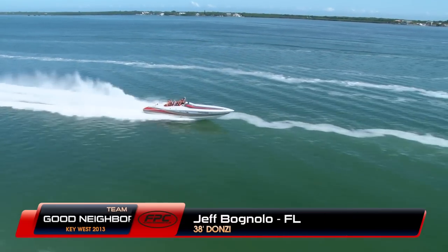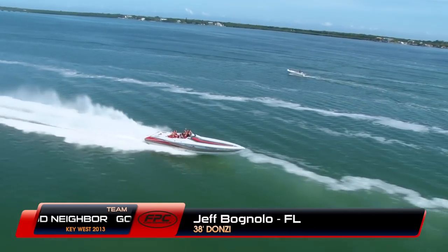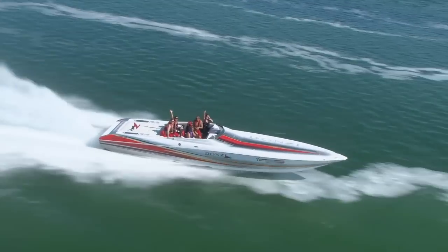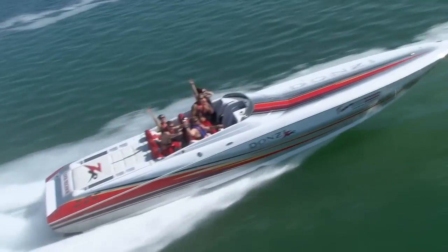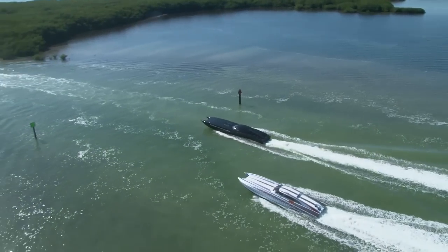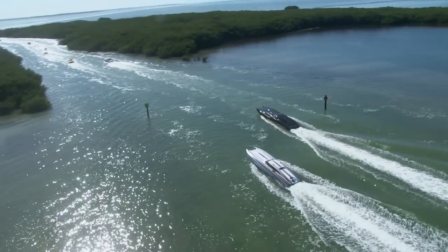This is Jeff Bognolo and Tammy Newton from the Tampa Bay area in Team Good Neighbor. This Donzi 38ZR is a popular boat on our Poker Run events. We're not out of the mangrove beds quite yet, but we'll soon be able to pick up the pace and push the throttles forward.